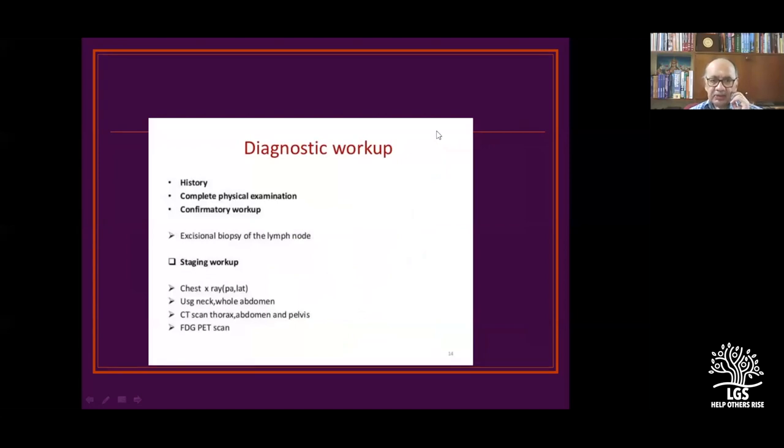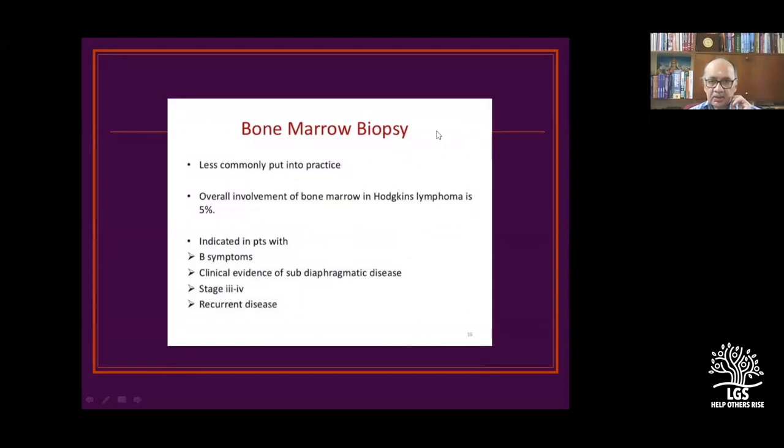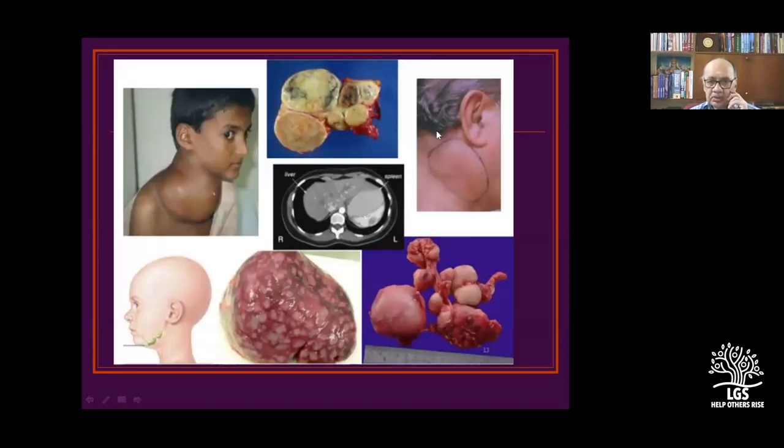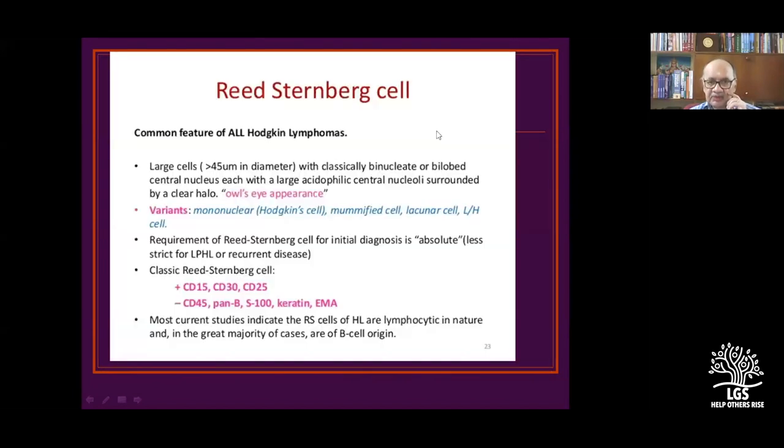Diagnostic workup: excision biopsy of lymph node is a must. Liver function tests and bone marrow biopsies are optional; LDH is a must. Bone marrow biopsy is less commonly done — overall involvement of bone marrow in Hodgkin's disease is 5%. Reed-Sternberg cells are the owl-eyed, bilobed cells. They are large, classically binucleated, with central nucleoli surrounded by a hollow owl-eye appearance. Mononuclear and mummified cells are reactive cells, not tumor cells; identifying the Reed-Sternberg cell is important.